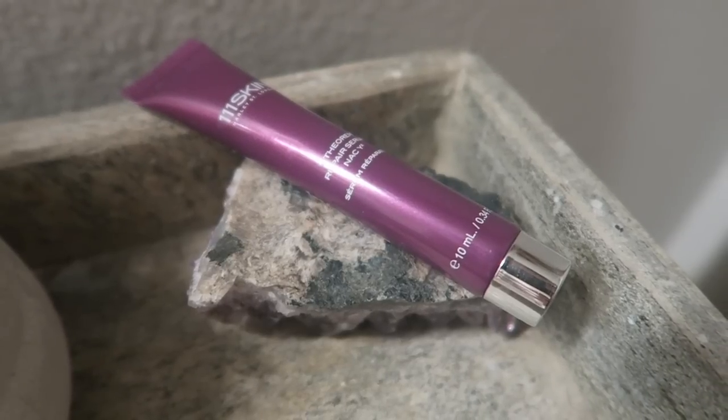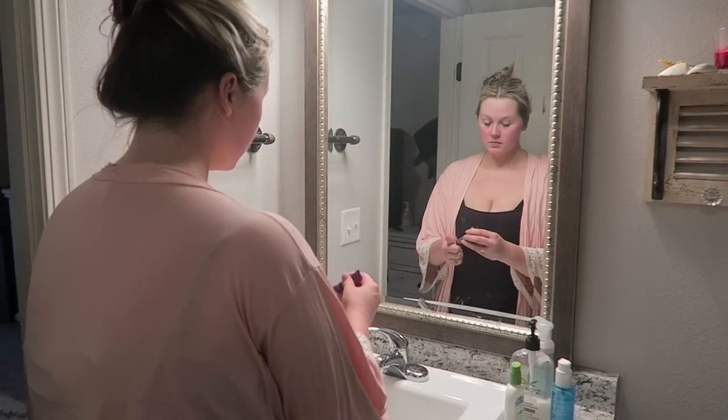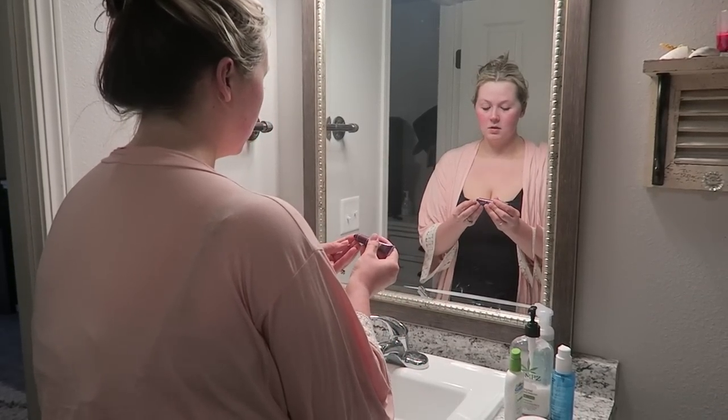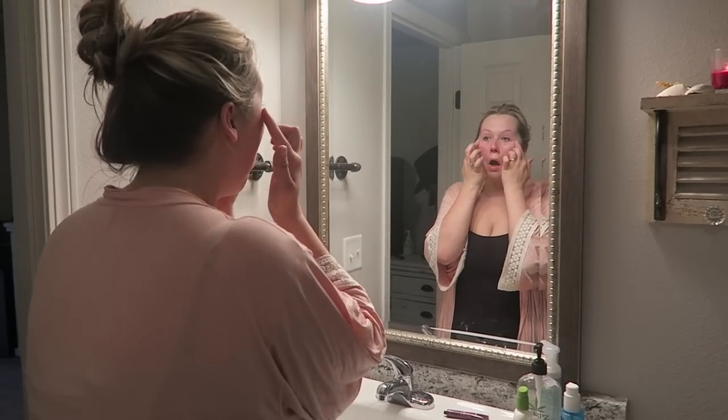This is just a serum that I received in my Ipsy bag this month. I just recently restarted my Ipsy and I really liked this serum, so I like to concentrate this on my problem areas — that's where I get wrinkles and underneath my eyes.